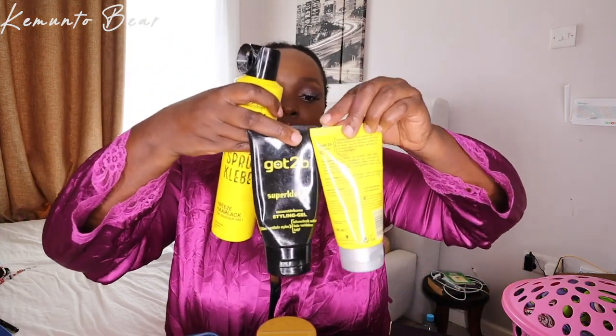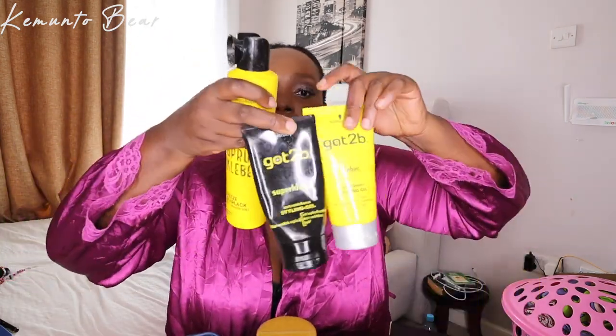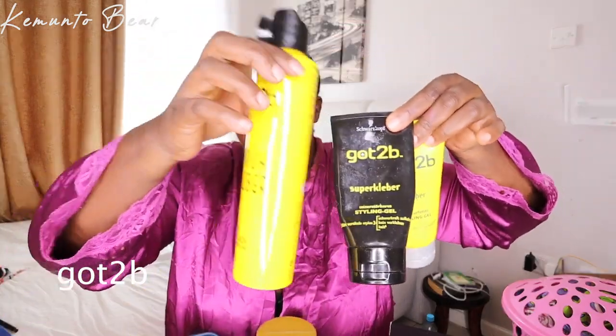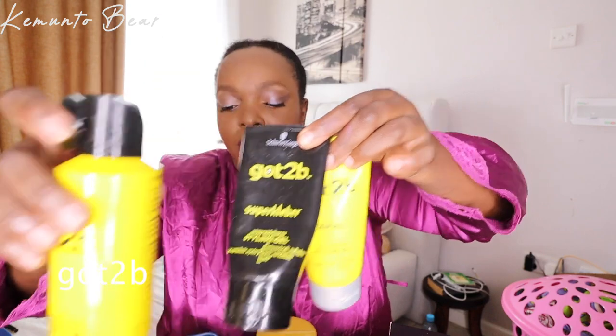This is what I got: Got to Be — the yellow, the black — and the freezing spray, whatever I need. Comment down below what you glue your wigs with, because I use Ghost Bond Glue. But anyway.